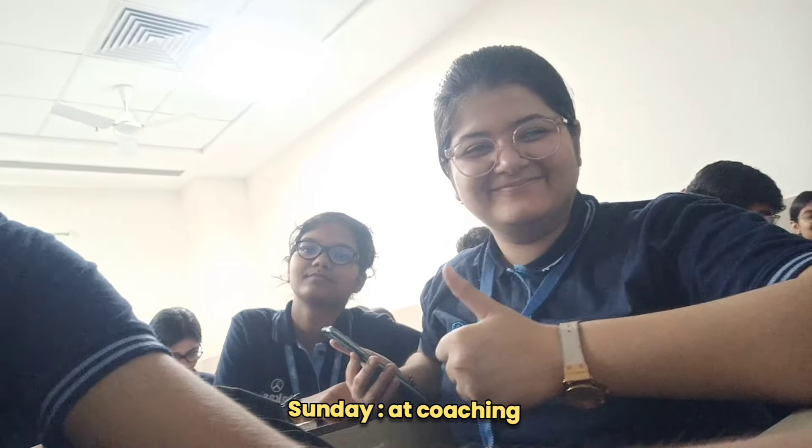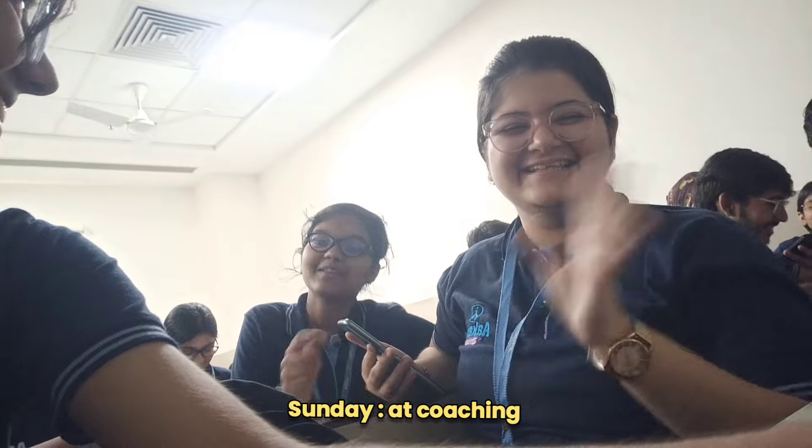Hello everyone, welcome back to another study vlog. Mainly in this vlog I will be showing you how I am managing my studies on my coaching days. So without any further ado, let's get started.